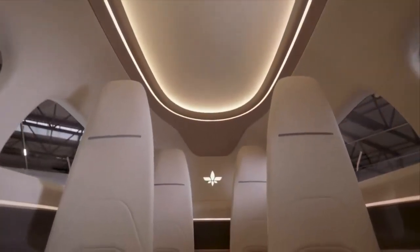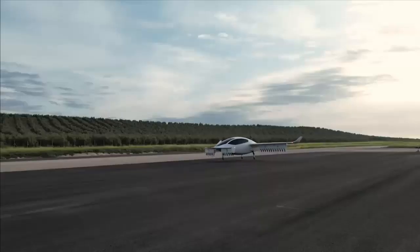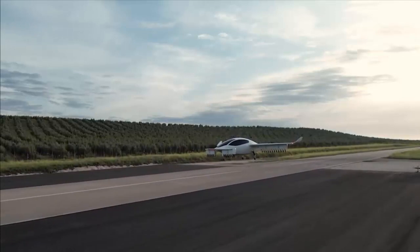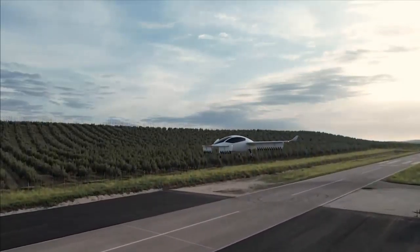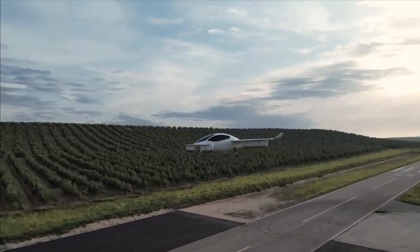Germany began to develop a unique eVTOL jet with 36 propellers on the front and rear. One of the most promising designs in the world, Advanced Air Mobility claims to be the only eVTOL — electric vertical takeoff and landing — jet out there. Fortunately, this is not just a concept, but a real plane packing very advanced battery technology.